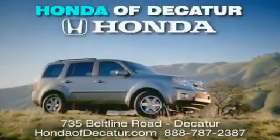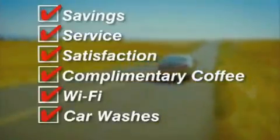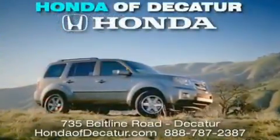It's easier at Honda Audicator. Saving service and satisfaction. Complimentary coffee, Wi-Fi, and car washes. Schedule your test drive today. Honda Audicator — on the Beltline, it's easier here.